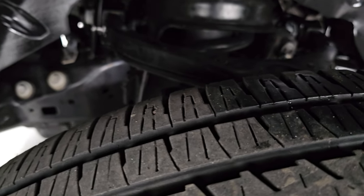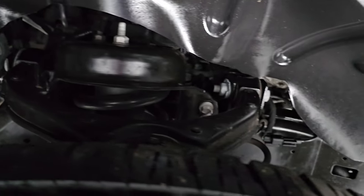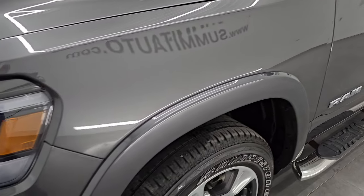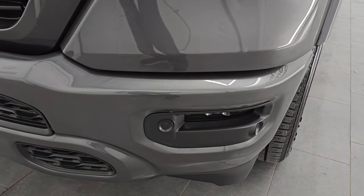The frame and underbody is in really nice condition. This is a one-owner, clean title history, clean Carfax from right here in Wisconsin. The front fender is in excellent shape — I didn't see any dents or dings in there. It does have the LED headlamps, running lights, and fog lights.